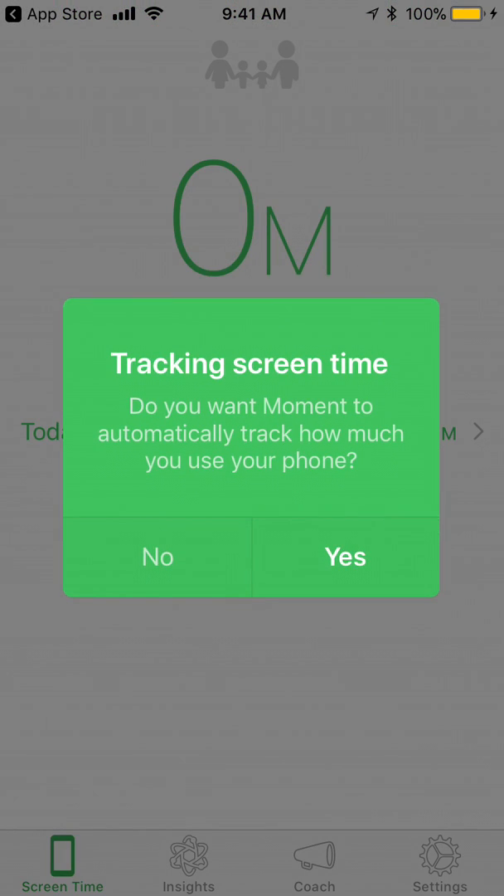Hey everyone, welcome to the Loved at Launch app review series. Today is episode 19, taking a look at the Moment screen time tracker.